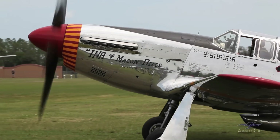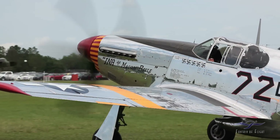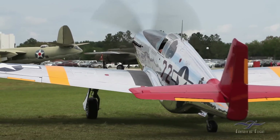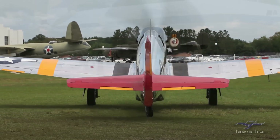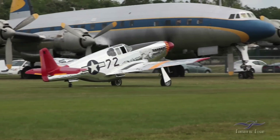Hey, Kermit Weeks here, Fantasy of Flight. We're going to redo some of the audio here on a great clip we did of me flying a P-51C. We had a few people make suggestions that it would have been nice to know what was going on. I point to a lot of things, so we decided to do this voiceover.